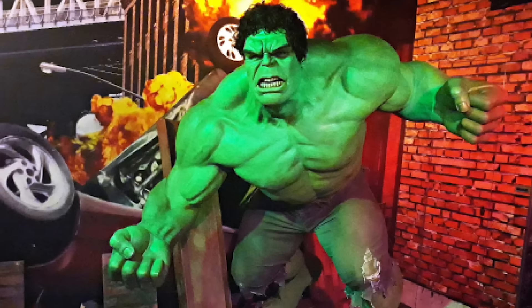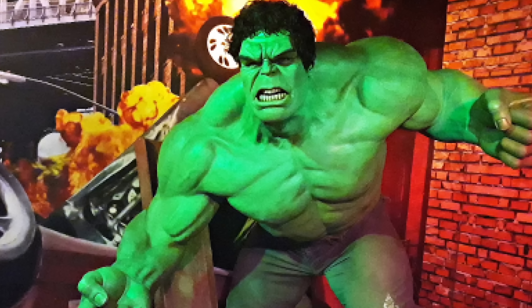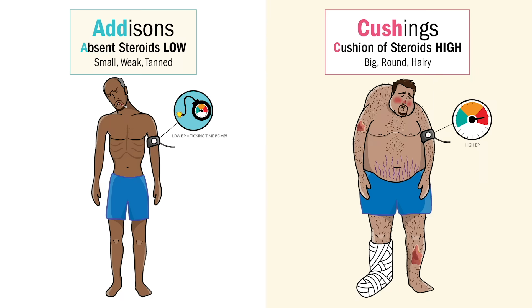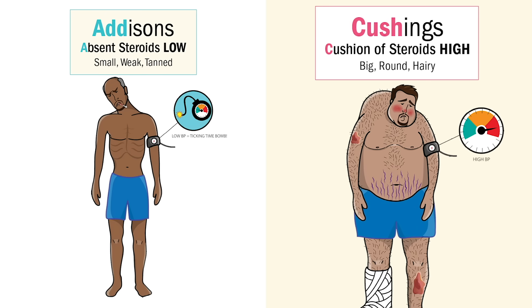Now Addison's and Cushing's is all about the steroids. Typically when we think of someone on steroids, you think of some big hairy weightlifter. So in the same way, in Addison's, think we have an absence of steroids — we have too little, we need to add some. Clients typically present small, skinny, very frail and weak, with a very odd tan. And with Cushing's it's the exact opposite: big, round, and hairy.